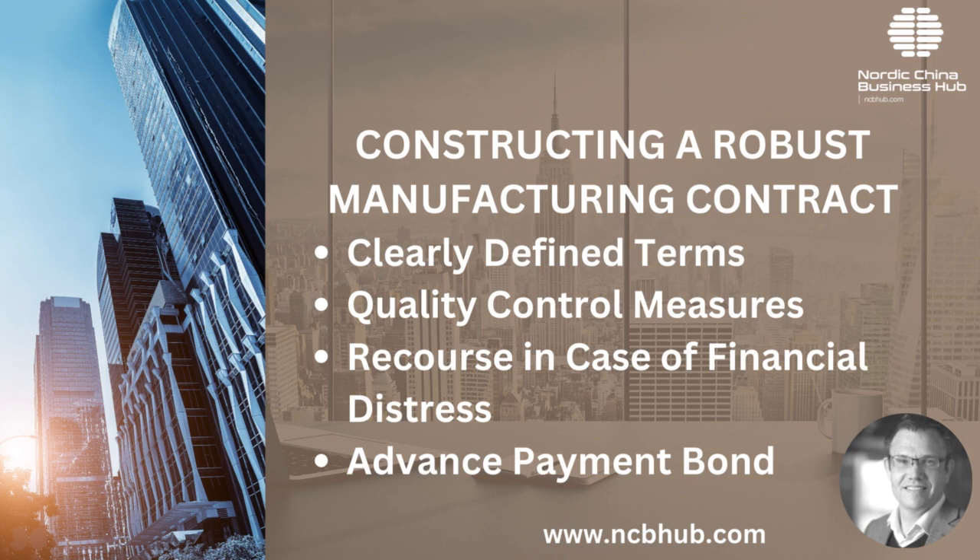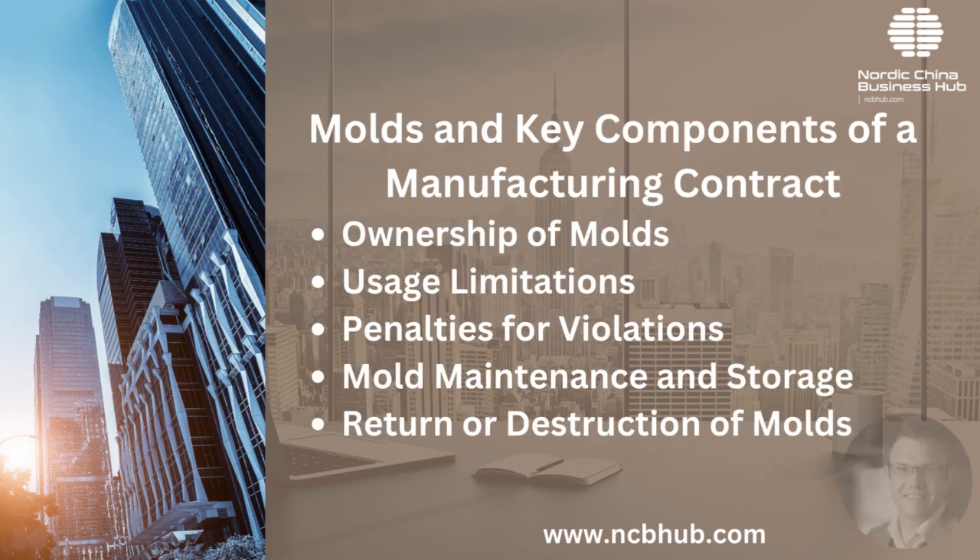Advanced payment bond: this bond ensures that your advance payment can be returned if the Chinese manufacturer fails to deliver. For most companies, a non-disclosure, non-use and non-circumvention (NNN) agreement should be a first line of defense in protecting your interests in China, as it provides better protection and is more common in China than a regular NDA. Focusing on the manufacturing contract is equally vital, as it goes beyond the business relationship's initial stages to address manufacturing specifics, especially when moulds are involved.